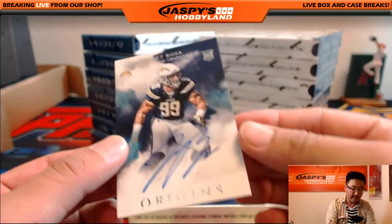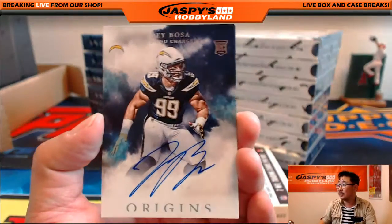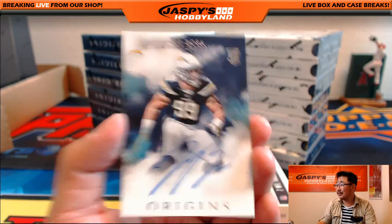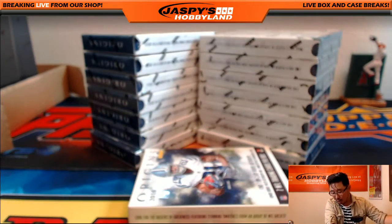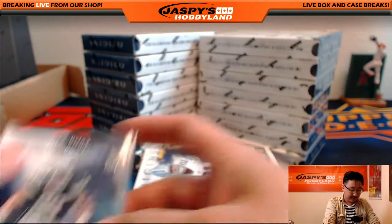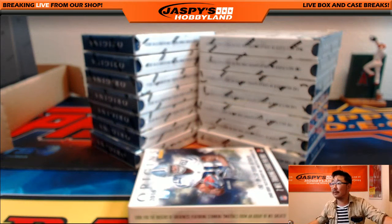And Joey Bosa — on-card autograph, Joey Bosa. He finally signed, folks. He's finally in there. Nice one for the Chargers, going out to Drew. Now the question is, how many games does this guy actually play? That is the question.